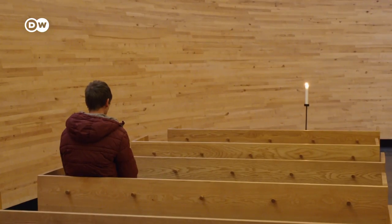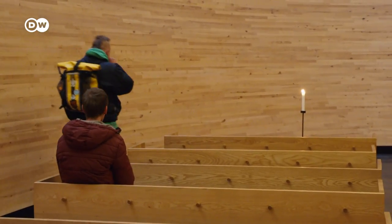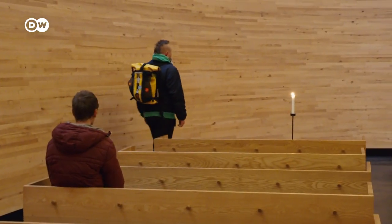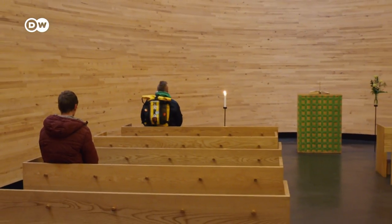My name is Nanna Hilakoski. I'm a substitute manager in Kampi Chapel and also a referent. You can come here to pray, you can come here to light candles, you can come here to just have a quiet moment. We also offer carpets for Muslims if they want to come here to pray.